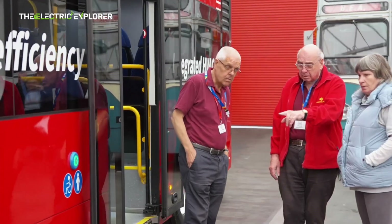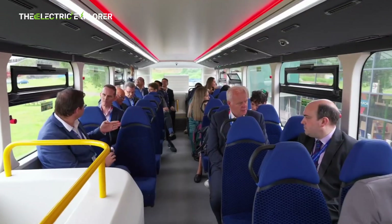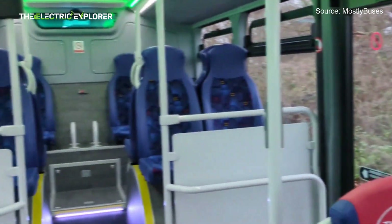The most accurate and detailed maintenance schedule would be provided by BYD in the official owner's manual and service documentation.